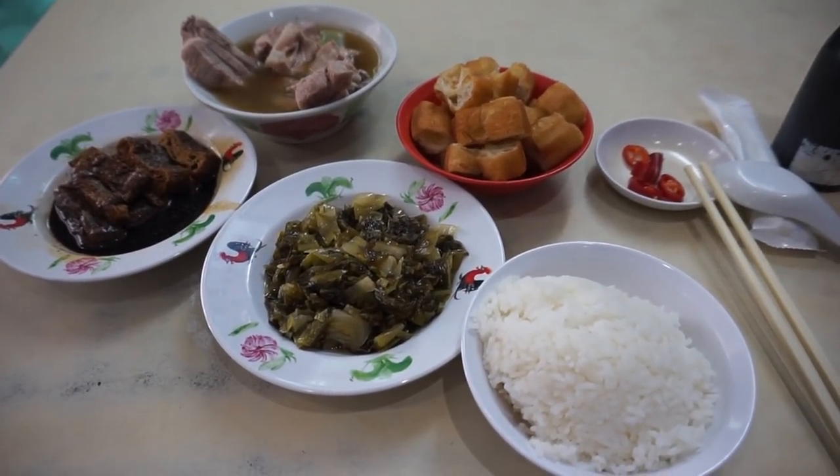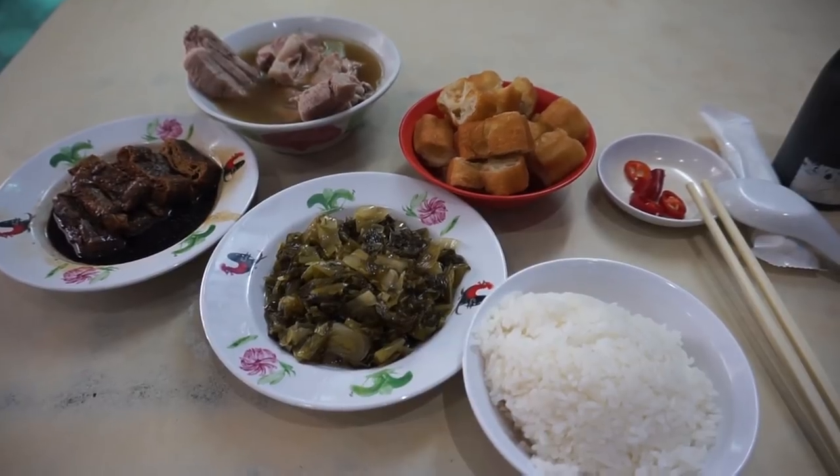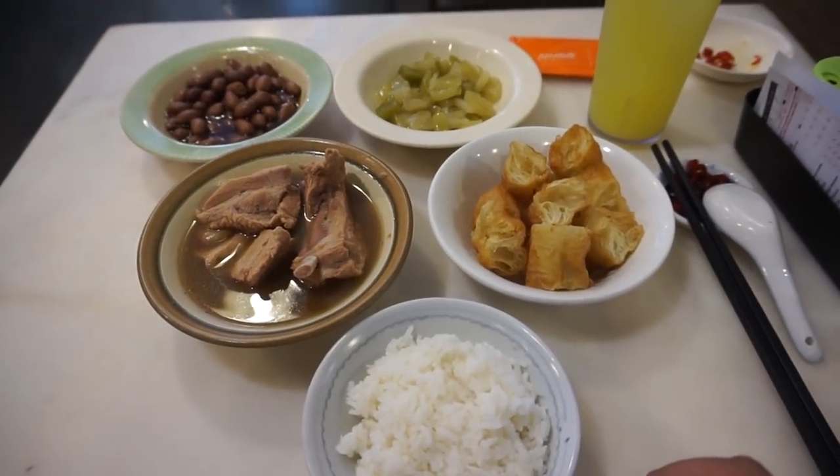Welcome to another full adventure with Getting Lost. Today we are doing the top 3 Bak Kut Teh shops in Singapore, in my opinion. So let's get to it.